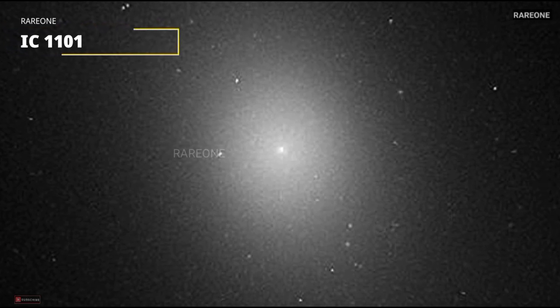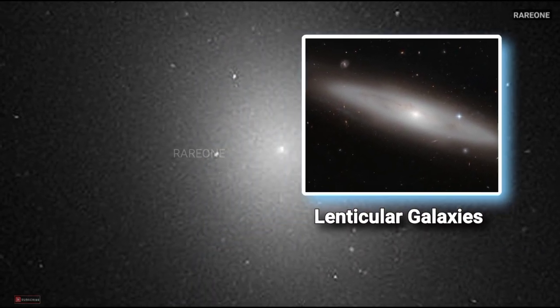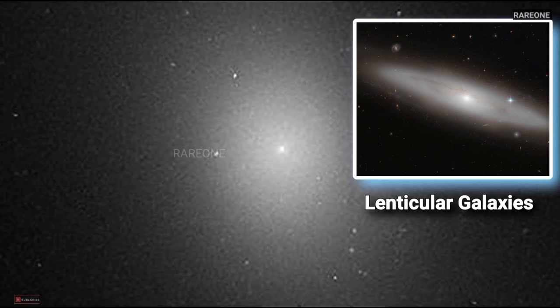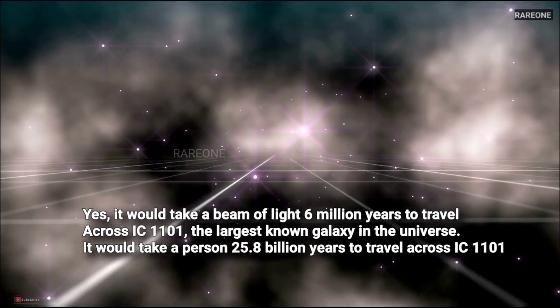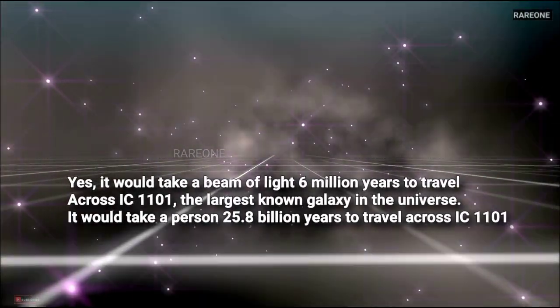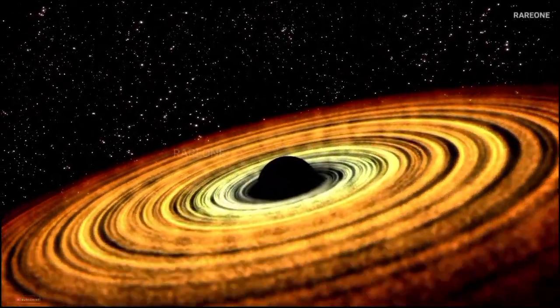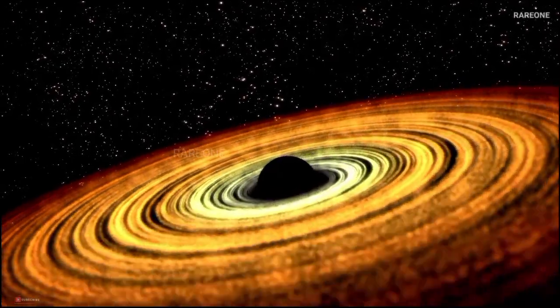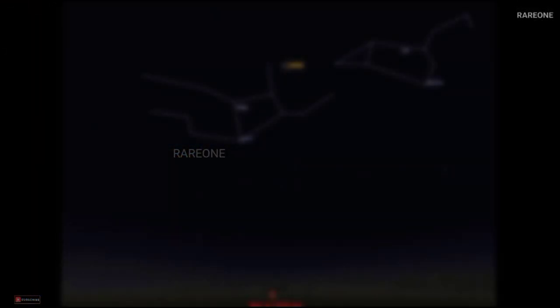Now let's move on to IC 1101, the champion of galaxy size. IC 1101 is truly unique — it's a lenticular galaxy, a sort of hybrid that has a disk but lacks the distinct arms of a spiral. Its size is absolutely staggering, estimated to be between 400,000 and 550,000 light-years across. To put that in perspective, it would take a beam of light half a million years just to travel from one end of IC 1101 to the other. It has one of the largest galactic cores ever observed, and at its heart, a supermassive black hole — millions or even billions of times more massive than our Sun — whose gravity warps space and time, making it one of the biggest mysteries in astrophysics.